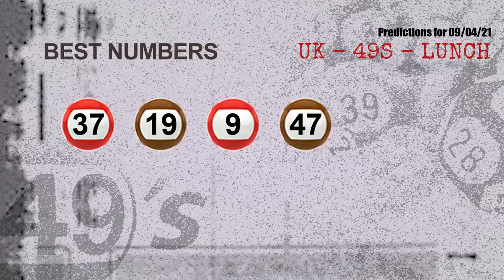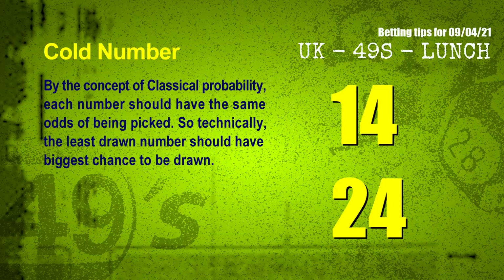Now the most exciting part of this video is coming. We find out some numbers for you with the best chance to win next draw — they all match the following ones and colors. The best 4 numbers to win next draw are 37, 19, 09, and 47.